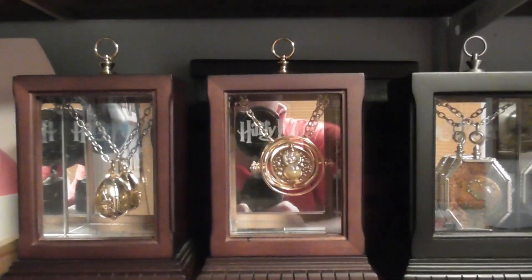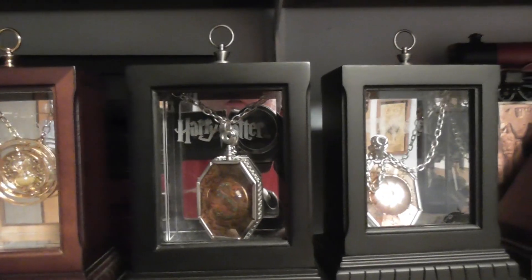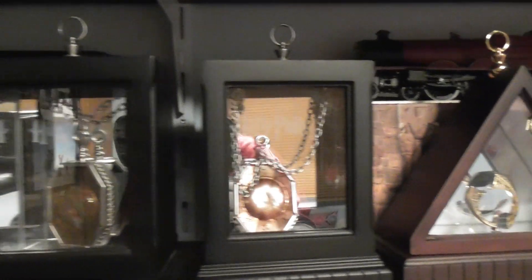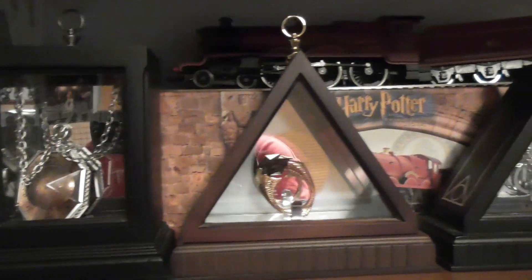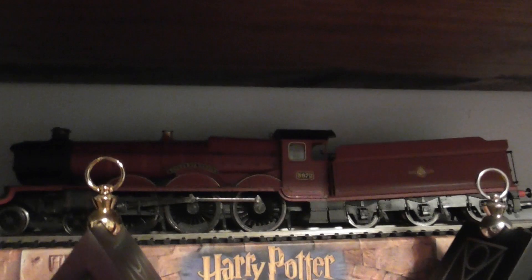And these are all the Horcruxes. And then we've got the Hogwarts Express there.